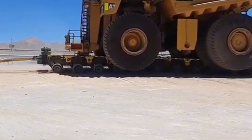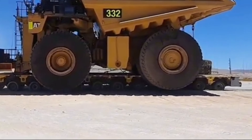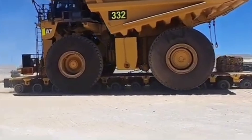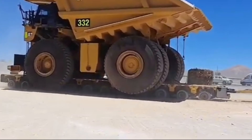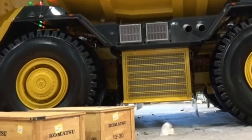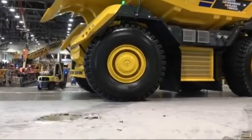As mining operations evolved, the need for larger, more efficient haul trucks became increasingly apparent. The Caterpillar 797 emerged as a beacon of progress, embodying Caterpillar's commitment to meeting the evolving needs of its customers. In 1998, the culmination of years of research and development materialized as Caterpillar unveiled the first completed 797 prototype. This monumental achievement marked the dawn of a new era in mining technology.